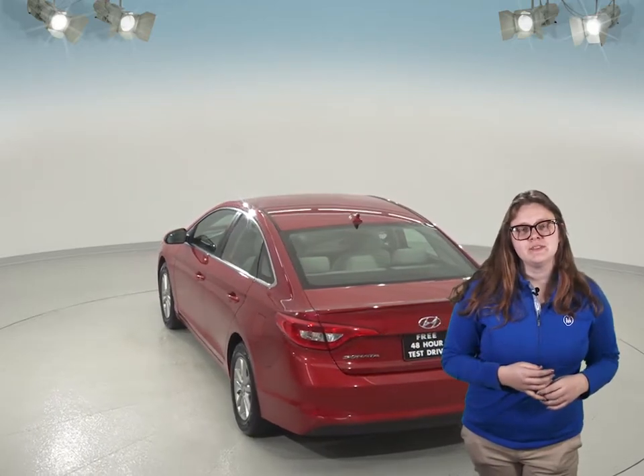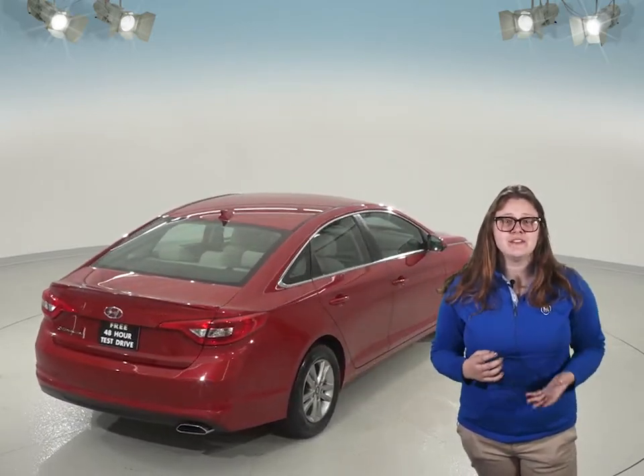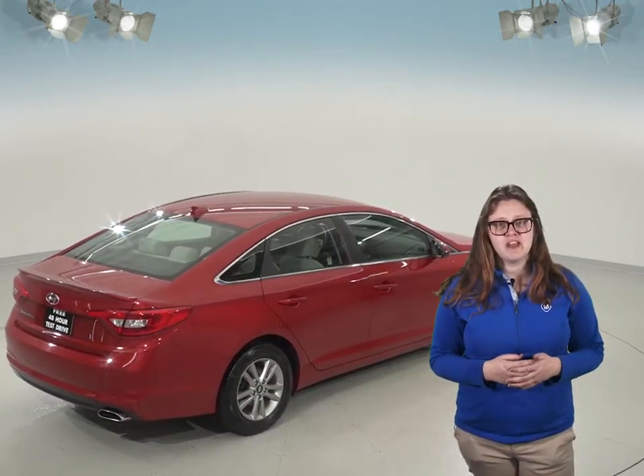This Altima is super sporty with its 2.4 liter V4 engine and an automatic transmission. It has just about 40,000 miles on it and it also comes with a clean Carfax report. It gets about 36 miles per gallon on the highway which is definitely going to save you some gas money.